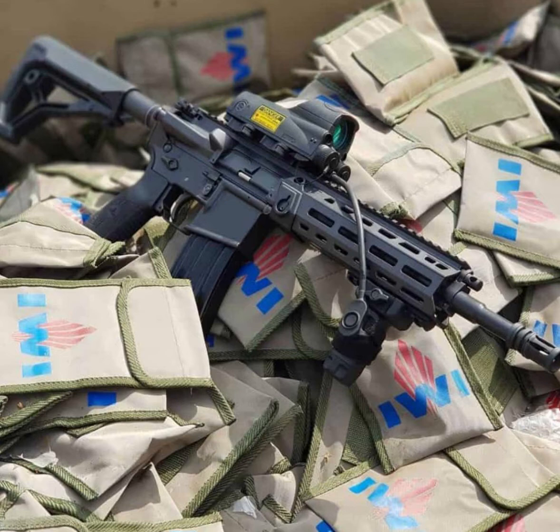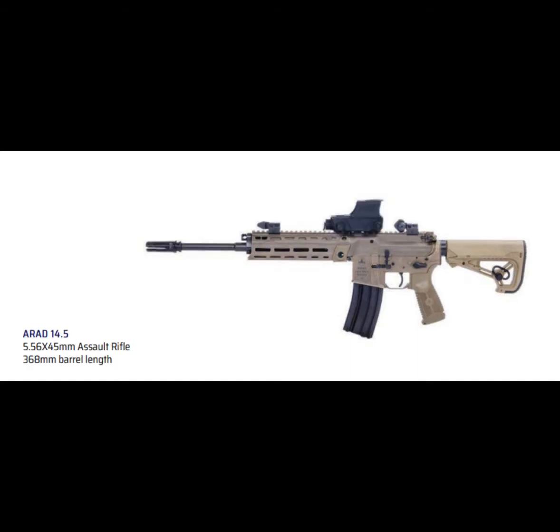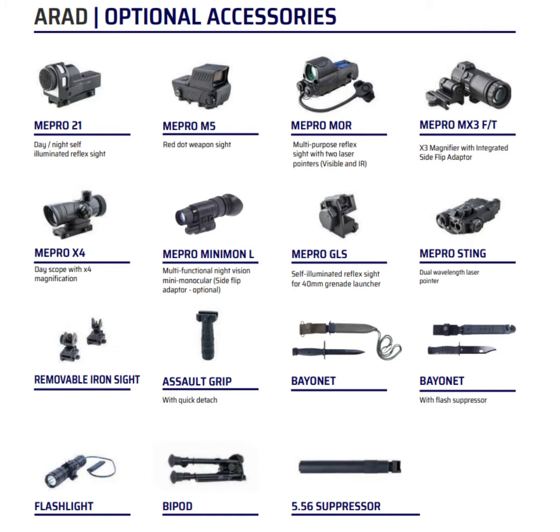This rifle offers variants with barrel lengths of 11.5 inches and 14.5 inches for 5.56 NATO, and a 9.5 inch barrel for 300 Blackout. Barrel swaps can also be rapidly achieved using an included key.